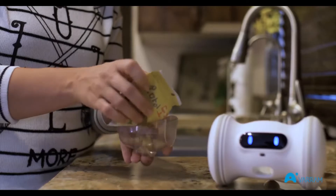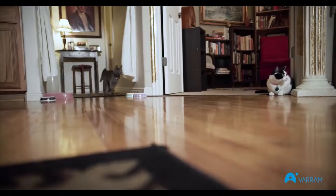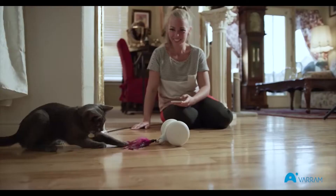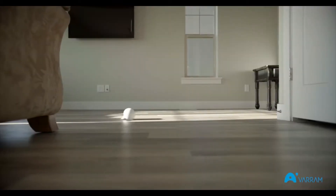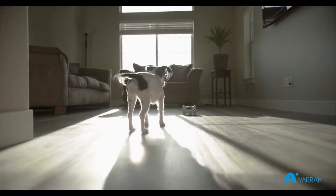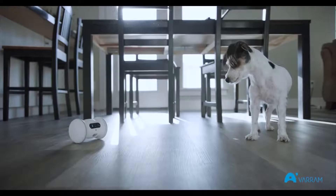Verum Pet Fitness takes any kind of treat you prefer, as long as it fits. We created Verum Pet Fitness to be a fun, safe way for your pet to get exercise. Its patent-pending design and high-tech abilities make it the perfect way to keep up on your pet's fitness, whether you're home or not.